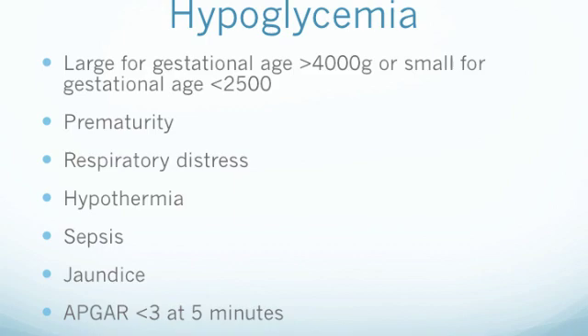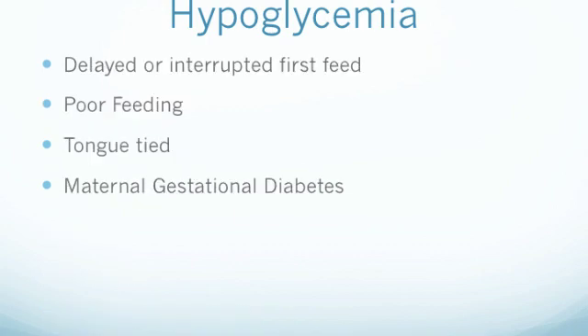Another risk factor is a newborn who gets a score less than 3 at the 5-minute assessment mark during an APGAR assessment. A delayed first feed can also be a risk factor for hypoglycemia, as well as poor feeding in general, which may occur for multiple reasons. One possible reason for poor feeding or inability to breastfeed is a baby who is tongue-tied. If the mother has had gestational diabetes or is diabetic, especially type 1, it may also cause hypoglycemia.